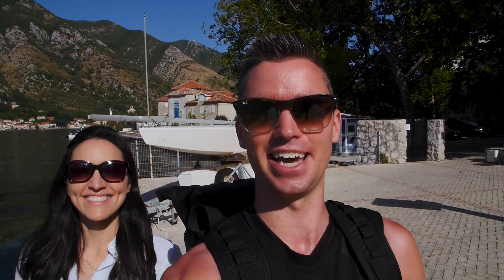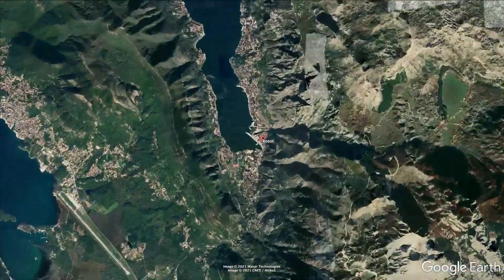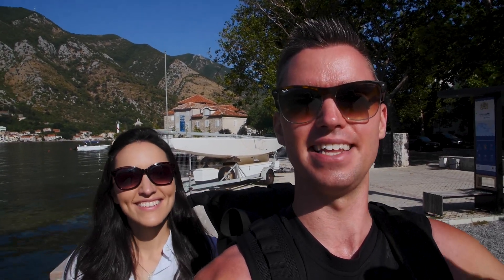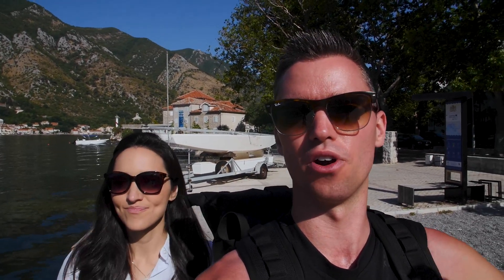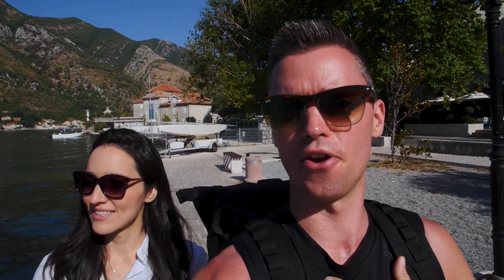Good morning and welcome to the oldest city in Montenegro, which is none other than Kotor, Montenegro, where we're going to be spending our day today. Currently heading from our Airbnb, walking about 30 minutes into the actual old town of Kotor, originally built by the Romans — a very, very historic city. We're going to be giving a full review of Kotor from our experience.